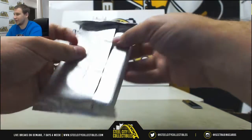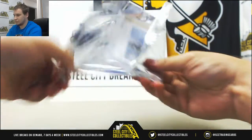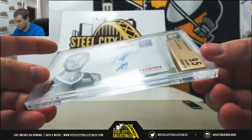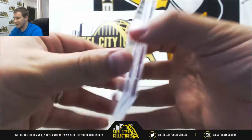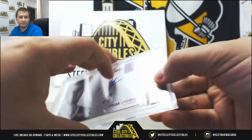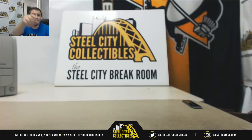And your encased card — it's going to be Tyler Lydon. That's a ruby, a red parallel auto, 2 of 25, rookie endorsements. It's a 9.5 gem with a 10 autograph, for the Nuggets. And that will do it — pretty nice two boxes there. Thank you very much for the break.